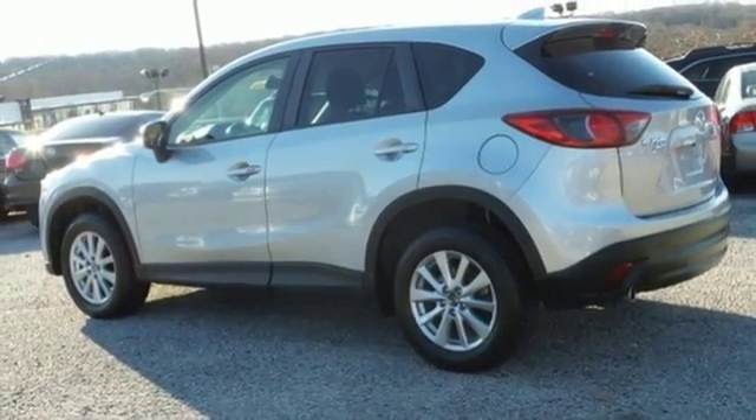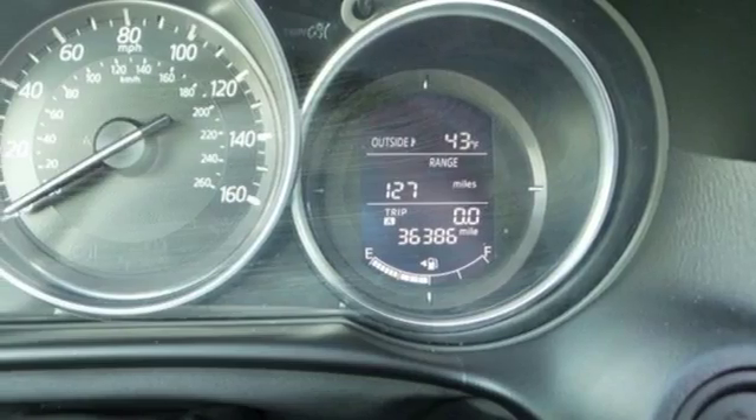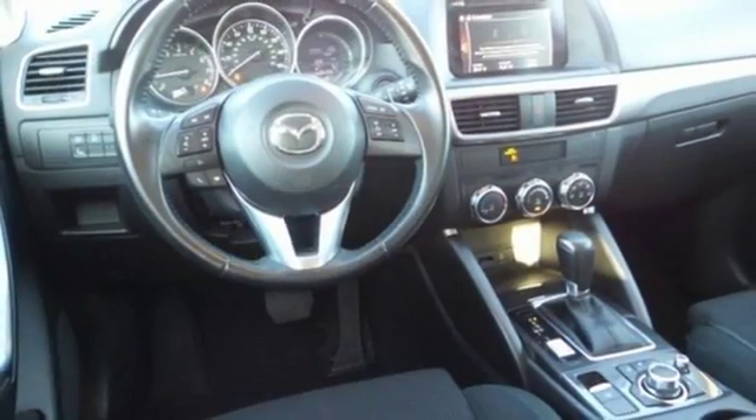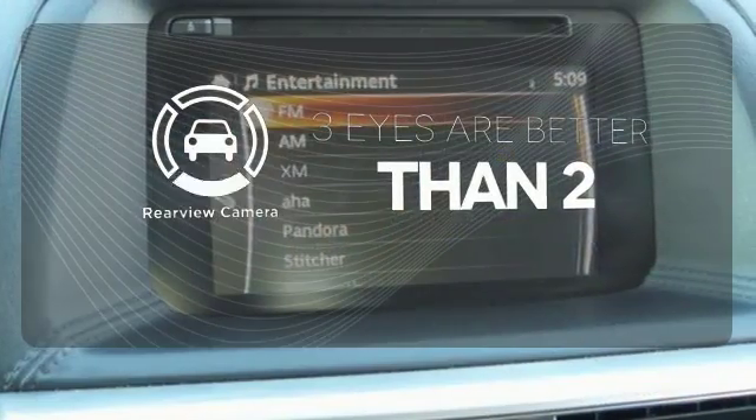With a host of safety features including dynamic stability and traction control, the CX-5 also offers the peace of mind you desire in a family vehicle. The backup camera gives you a clear picture of what's behind you.